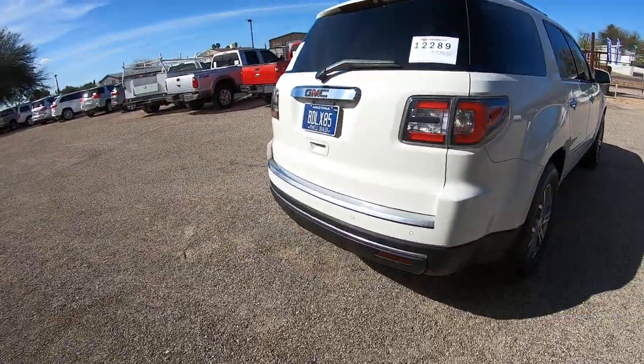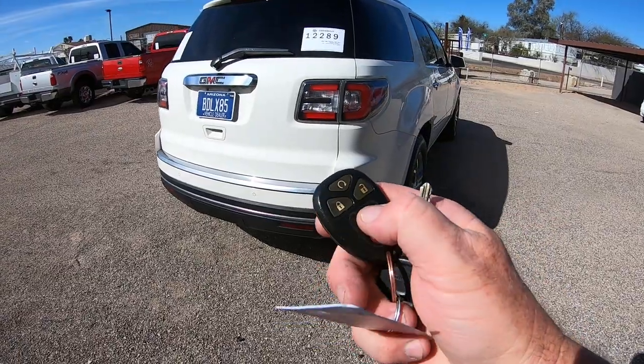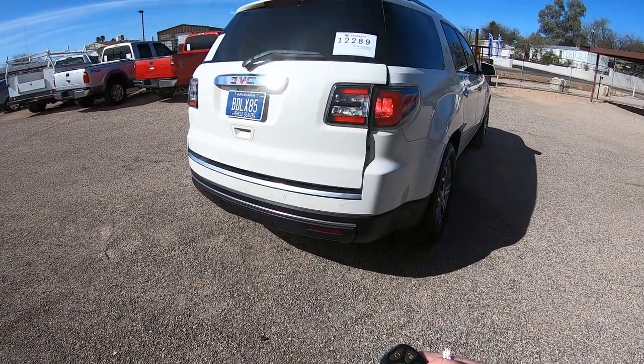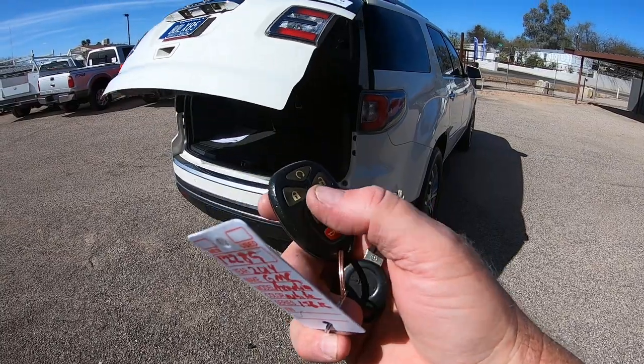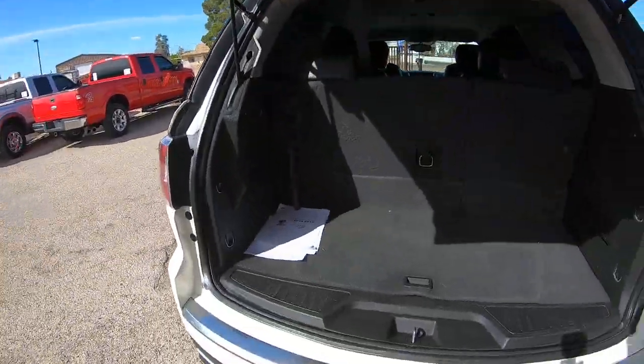Let me get my keys out. You can press the button to open and close the liftgate, or use the handle to open it and the button to close it. That works fine.